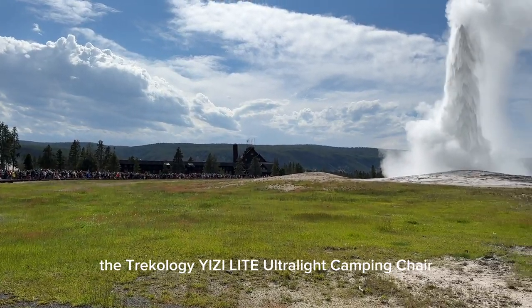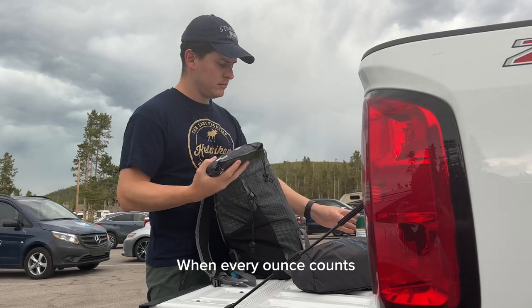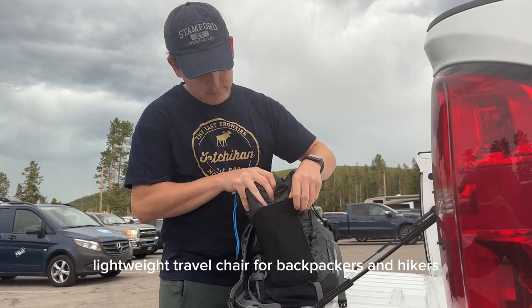Introducing the Trickology Yeezy Light Ultralight Camping Chair, the perfect companion for your outdoor adventures. When every ounce counts, the Yeezy Light Camping Chair shines. Weighing in at only 780 grams, it's the ultimate lightweight travel chair for backpackers and hikers.